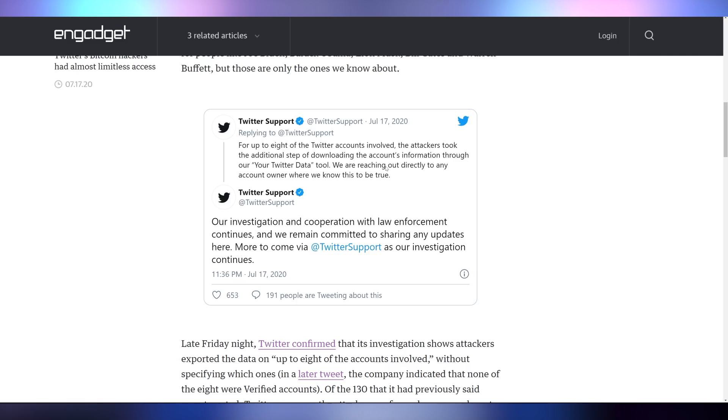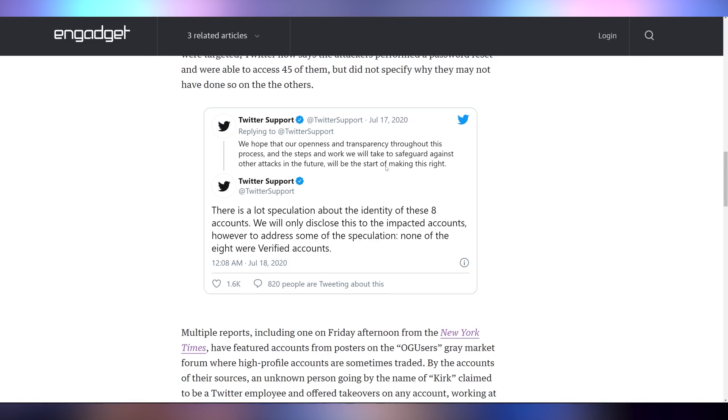Twitter is going to tell you what happened with the Bitcoin hack last week. We talked previously about how a lot of verified accounts got hacked via a social engineering scheme involving Twitter employees — Bill Gates, Barack Obama, Elon Musk all got affected. Twitter support is now saying that up to eight of the affected accounts also had their data downloaded via the Twitter data export tool. However, Twitter confirmed these were not any of the verified accounts — likely smaller accounts — but it's still just as devastating.